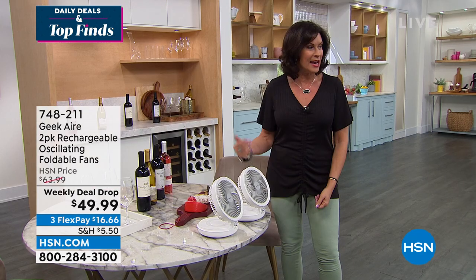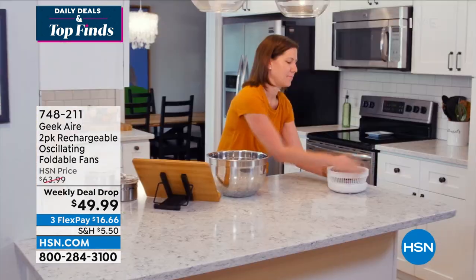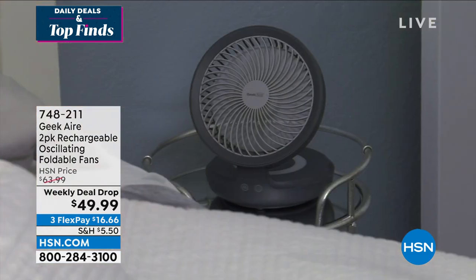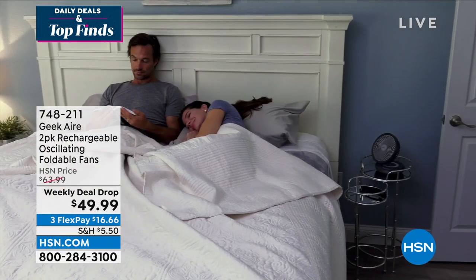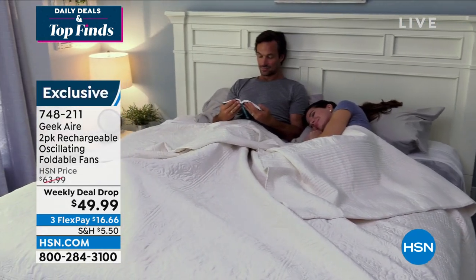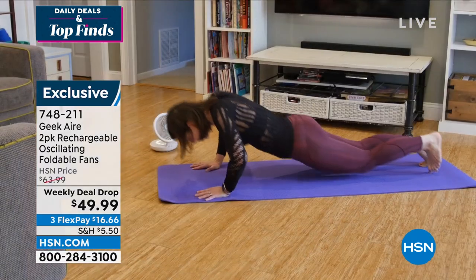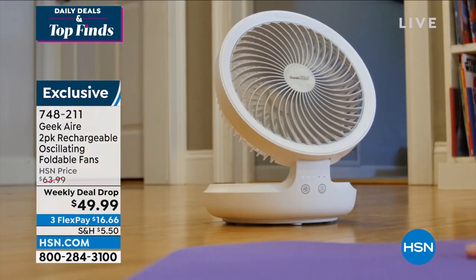Geek Air has done it — a completely portable fan. But this is a weekly deal drop, where we drop the price of a product pretty dramatically, and we drop it only for seven days. So this is good for today, tomorrow, and Sunday, and then it is done — that price goes right back up.